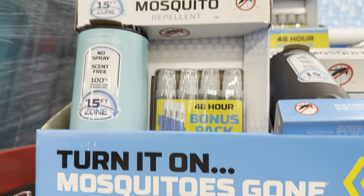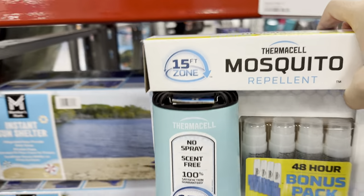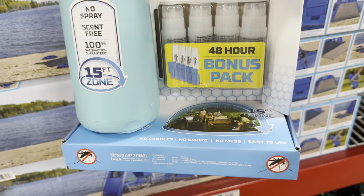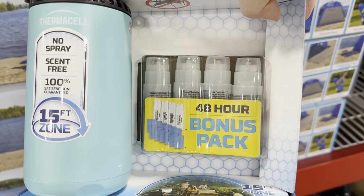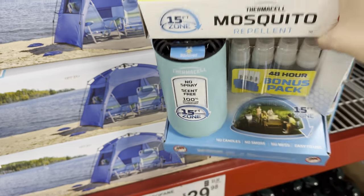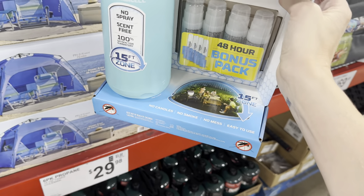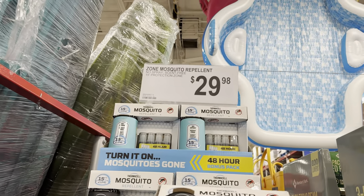Anybody need the skaters gone? How about some mosquito repellent? 15-foot zone — you put this out there, it's a heat-activated repellent mat. No spray, scent free, 100% satisfaction guaranteed, no candles, no smoke, no mess, easy to use. The little liquids go inside this thing here and you get no mosquitoes within 15 feet. That's actually pretty cool if you're outside entertaining, you've got people over, or the kids are playing outside and you don't want the bugs around. $29.98 for this one.